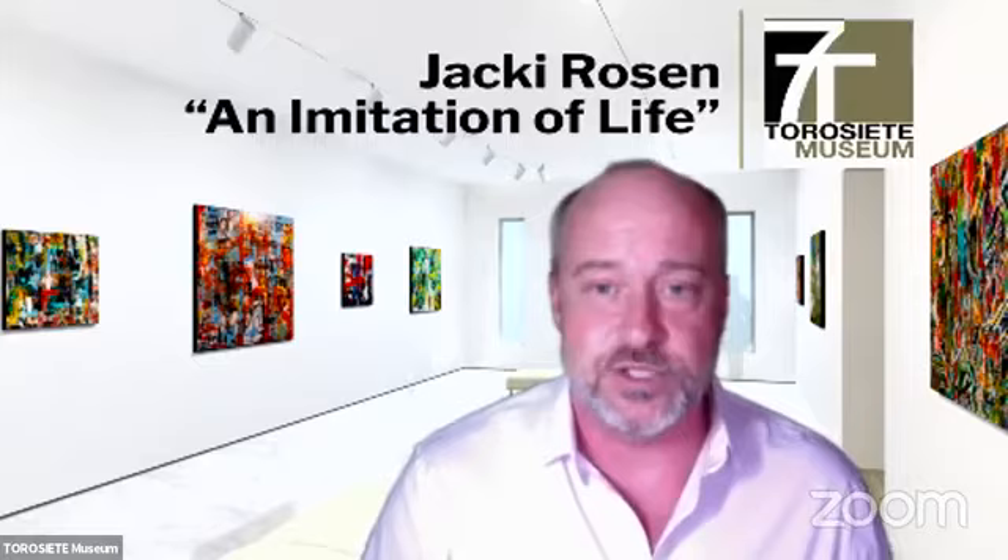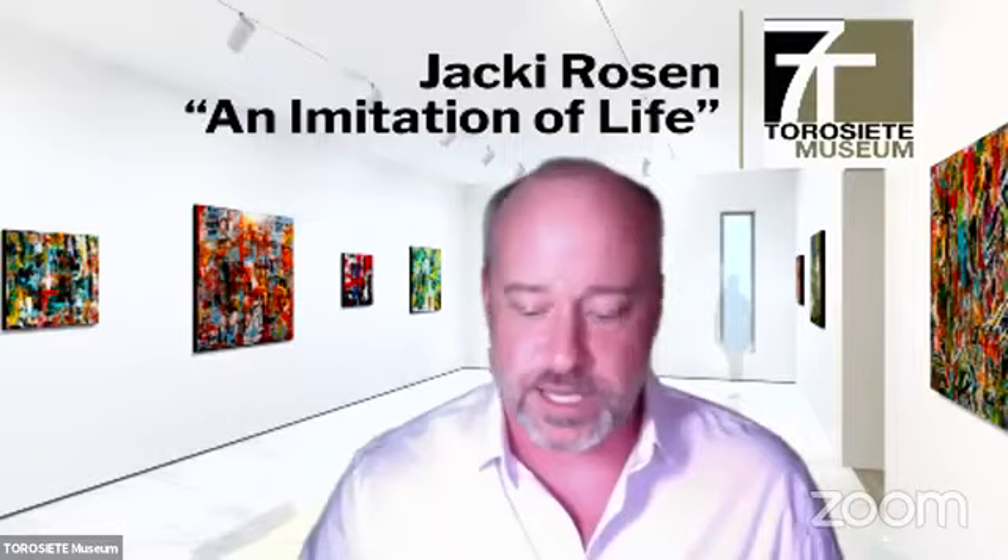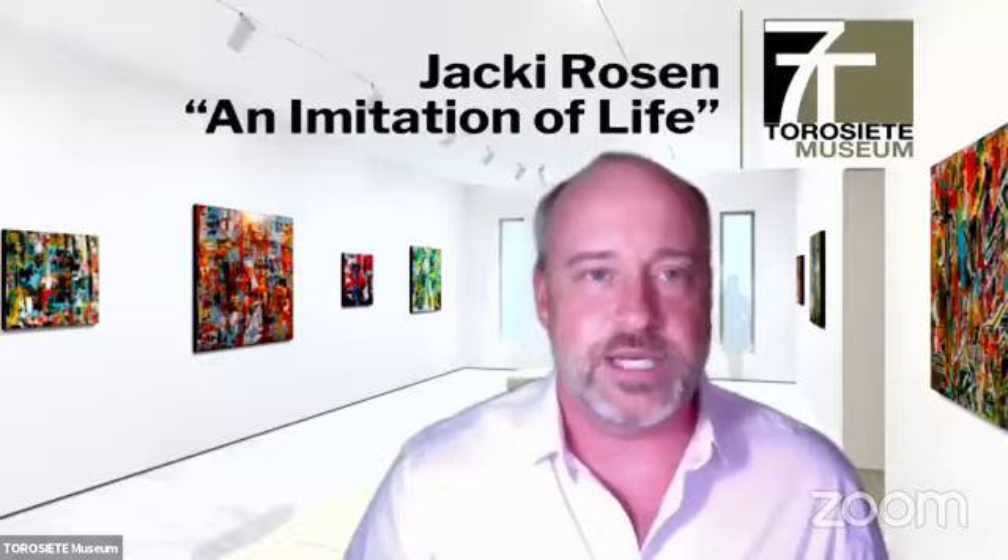One of the things I wanted to do before we jump into the actual exhibition is give everyone an orientation on how to connect to the exhibition and what it's like to navigate our 3D exhibitions. So I'm going to switch over now to take us inside of Jackie's exhibition, and then we're going to talk with Jackie about the works.